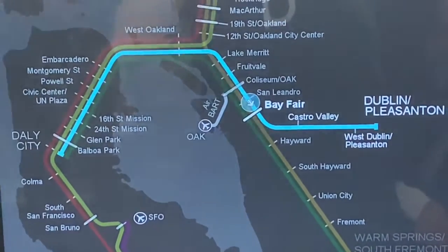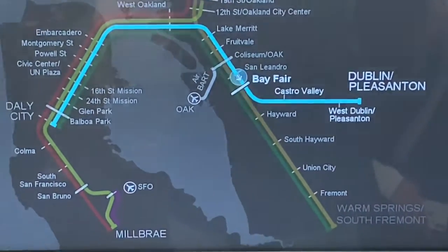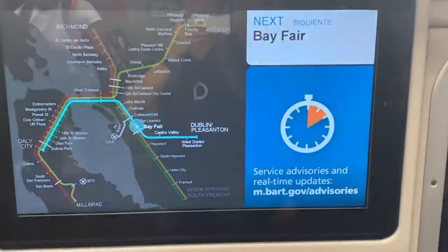I'm going to try the Bayfair station right now. There you go. I'm going to zoom back out. That's my side with Bayfair.